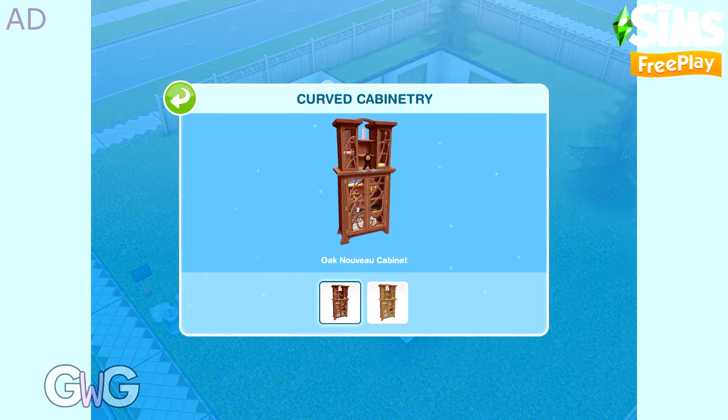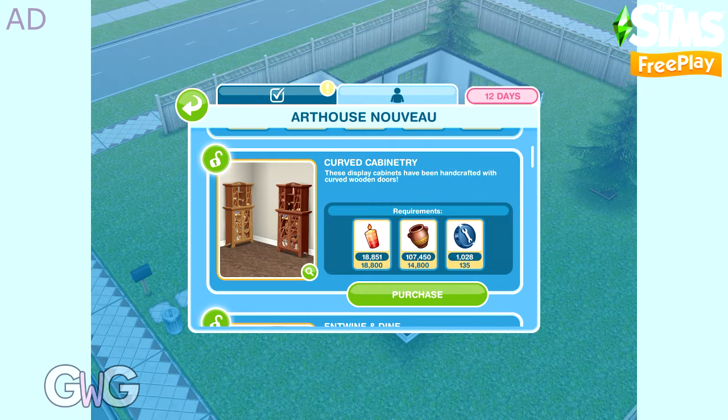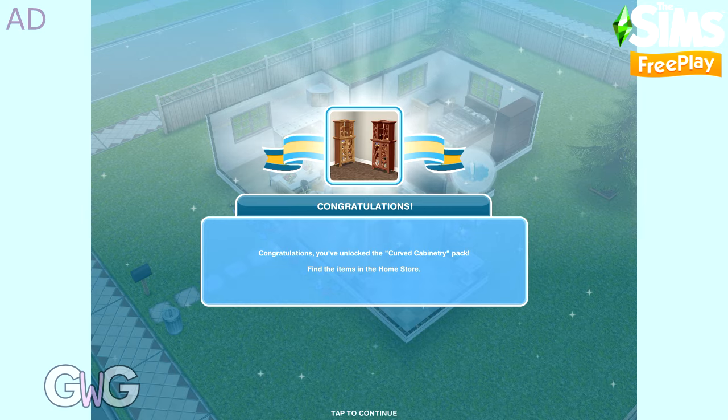Curved Cabinet Tree is next. This contains the Oak and Pine Nouveau cabinets, which can both be found in the Decorations section.